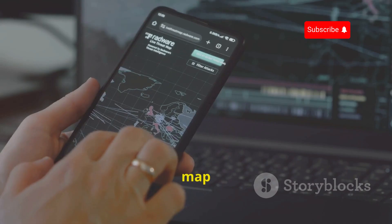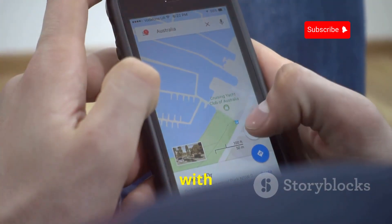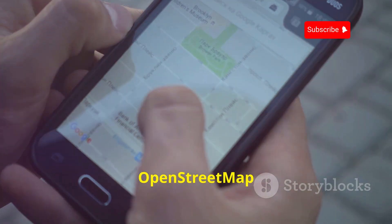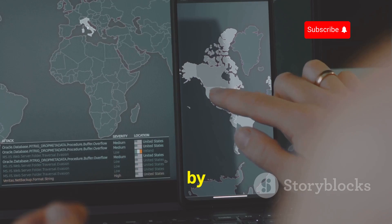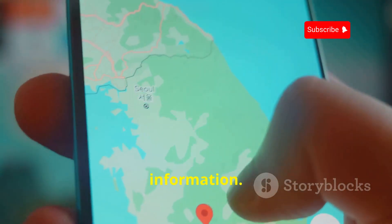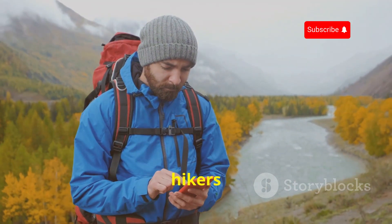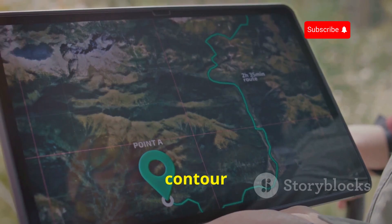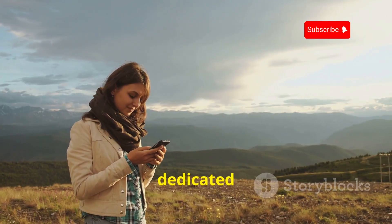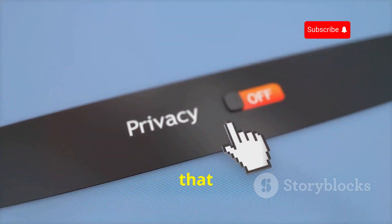This is a lifesaver when traveling abroad, hiking in remote areas, or trying to save on data. OsmAnd also offers turn-by-turn navigation with voice guidance, just like Google Maps. Because it uses OpenStreetMap data — constantly updated by a global community of contributors — you can be sure you're getting accurate and up-to-date information. OsmAnd also packs features great for hikers and cyclists, like contour lines for elevation, points of interest for outdoor enthusiasts, and dedicated hiking and cycling routes.